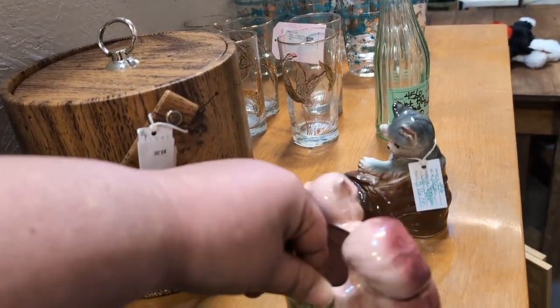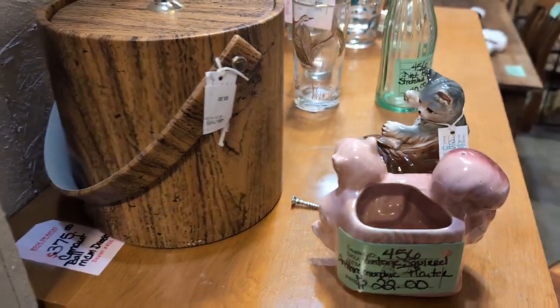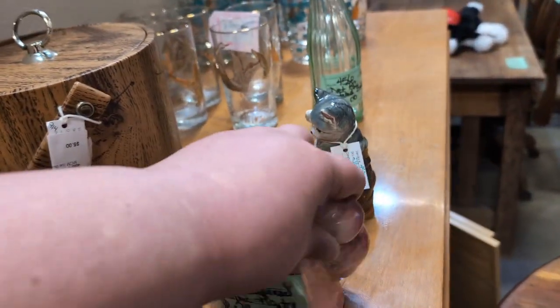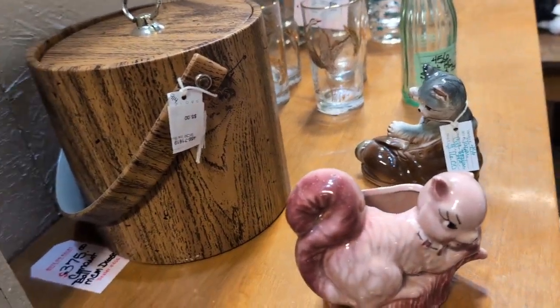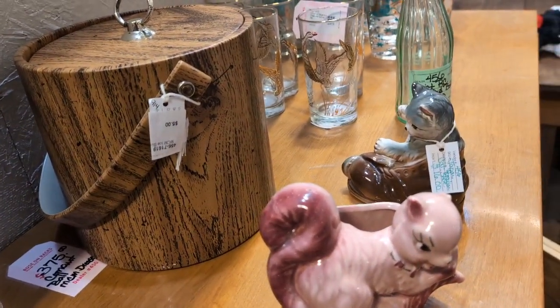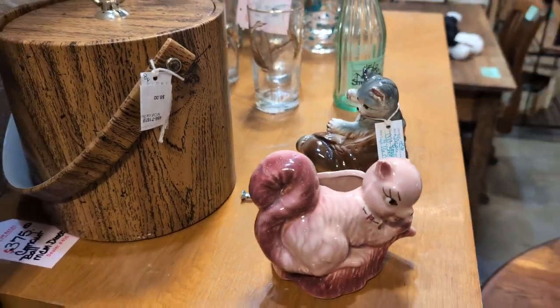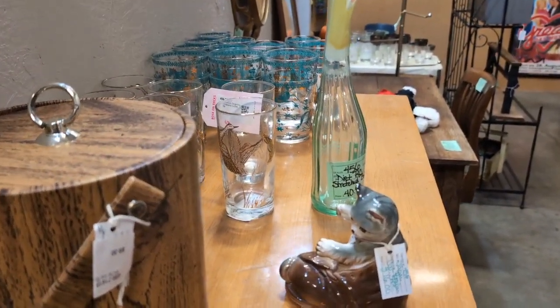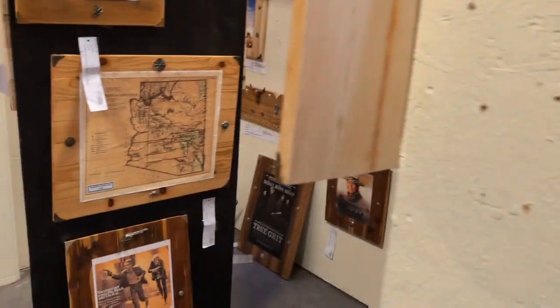The tag just says 'vintage squirrel,' $22. It doesn't say Royal Copley on it, but I would guess it is just because of those two little lines on the bottom — usually that means it is. But there's no sticker, so I can't be certain.